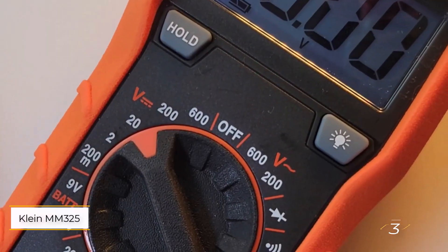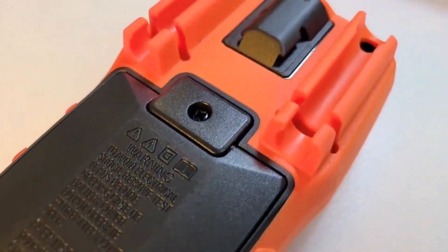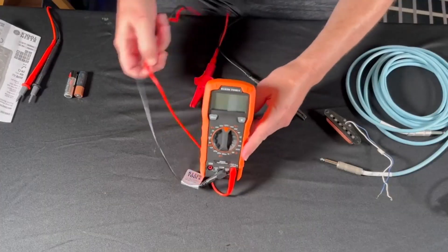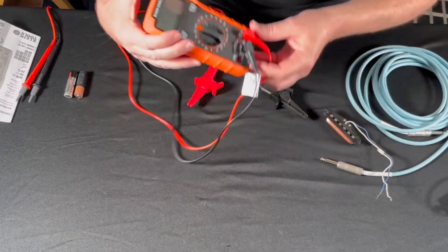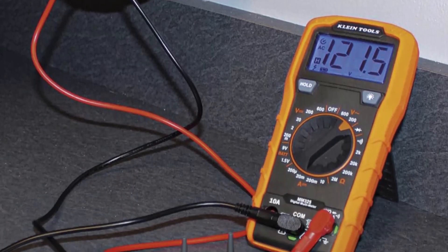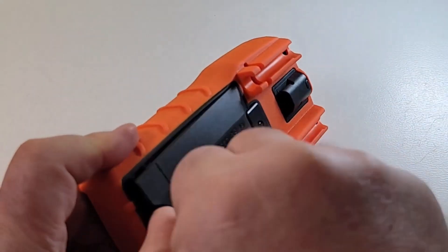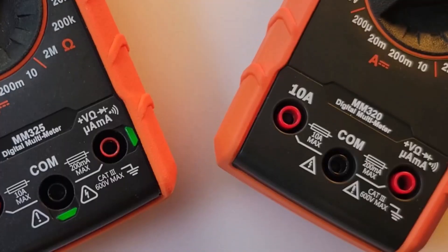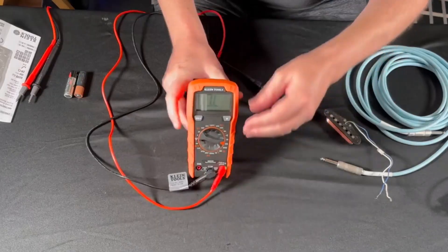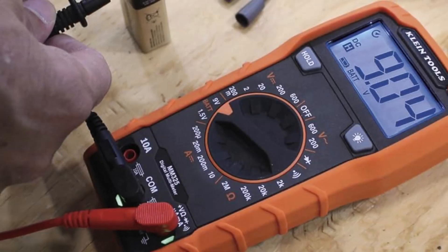Number three: Klein Tools MM 325 Multimeter. With a fair price and simple layout, this Klein Tools multimeter is a solid pick for most homeowners. While it doesn't include auto-ranging, it still handles AC and DC voltage up to 600 volts and DC current up to 10 amps — enough for most home electrical tasks. It also includes a battery test feature with settings for 9 volts and 1.5 volts, perfect for AA, AAA, C, and D batteries, and works as an audible continuity tester too.